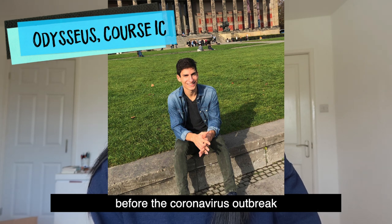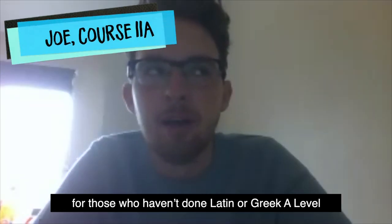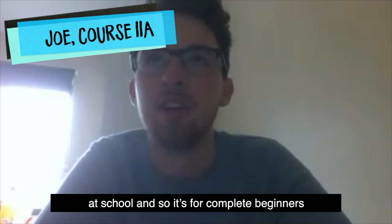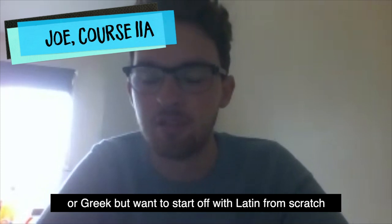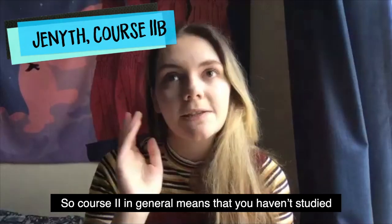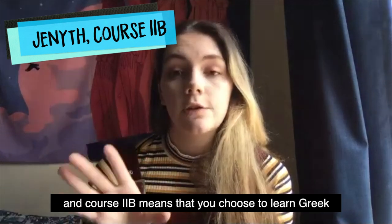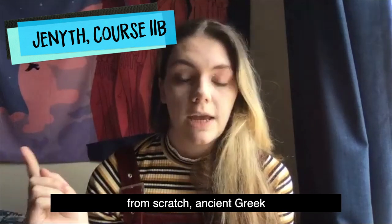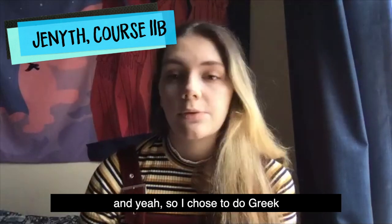Course 2A is for those who haven't done Latin or Greek A level at school — so it's for complete beginners in either one of those languages. 2A is specifically for those who want to start off with Latin from scratch in first year. Classics course 2B means that you choose to learn Greek from scratch. You have to do at least one ancient language throughout the course at Oxford, and I chose to do Greek.